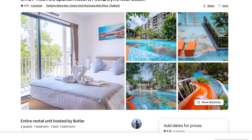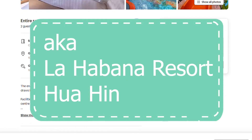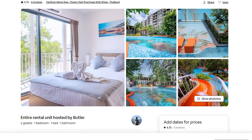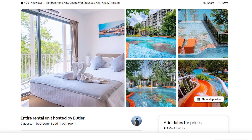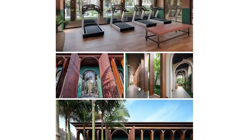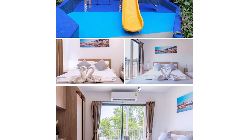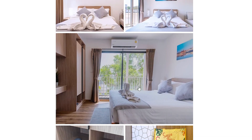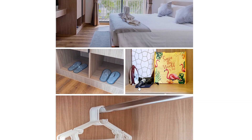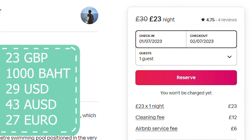The first place we stayed in Hua Hin, and the cheaper of the two places, was the Hua Hin Spanish Resort Pool and Gym near Beach. Unfortunately we didn't get too many pictures of the actual room itself, but it was a lot smaller than we had expected. It had a 4.75 rating with four reviews. The self check-in system was really nice and it had all the basic amenities. If you want to check out any of the accommodation in today's video, all links are in the description. The cost of the room was roughly 23 pounds per night.